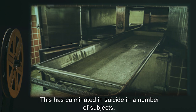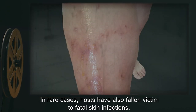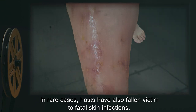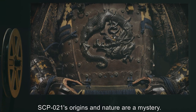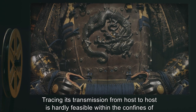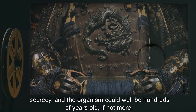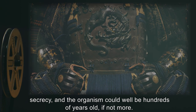The symbiotic relationship is usually limited by how long the host can tolerate such pain in everyday life. This has culminated in suicide in a number of subjects. In rare cases, hosts have also fallen victim to fatal skin infections. SCP-021's origins in nature are a mystery. Tracing its transmission from host to host is hardly feasible within the confines of secrecy, and the organism could well be hundreds of years old, if not more.